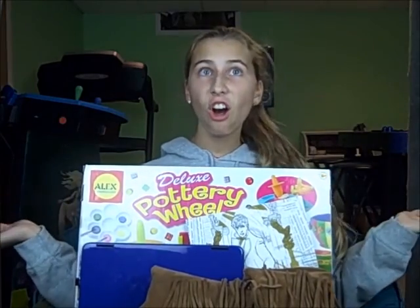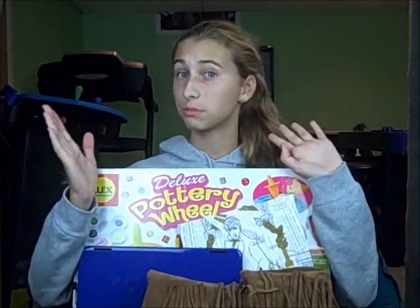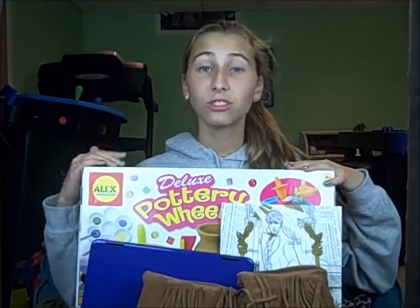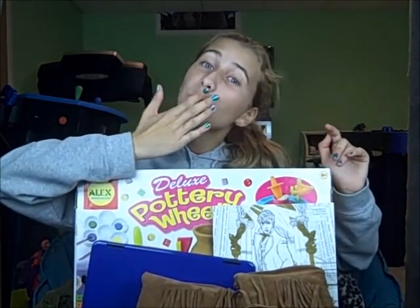This has been my birthday haul and I hope you liked it. This is the first haul I've ever done, so I'm sorry if this is bad. If you enjoyed it, give it a thumbs up and I'll try to do more of these. Comment below when your birthday is. Thank you for watching my birthday haul. Bye, love you so much!